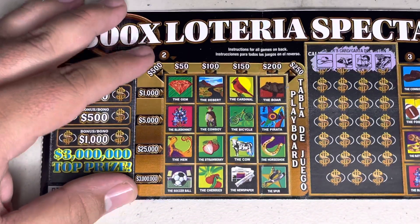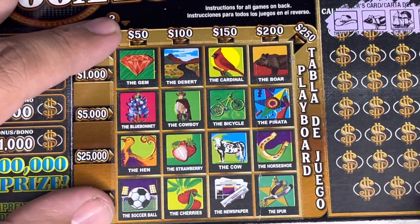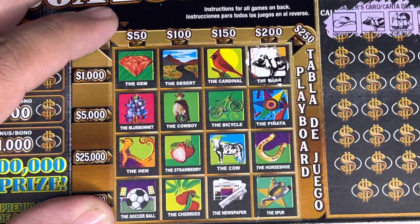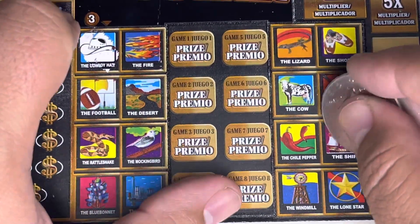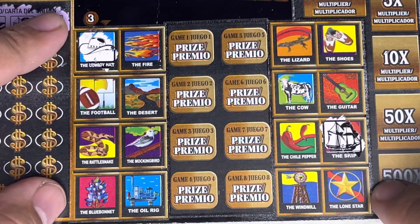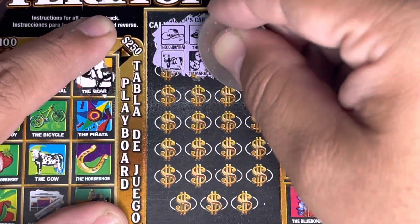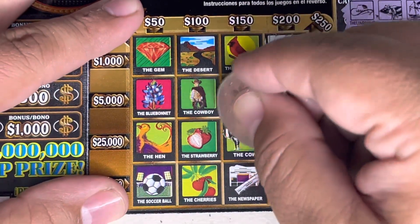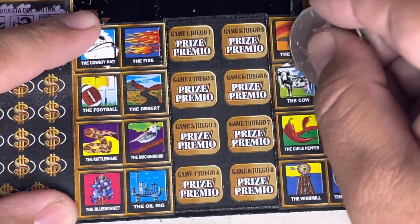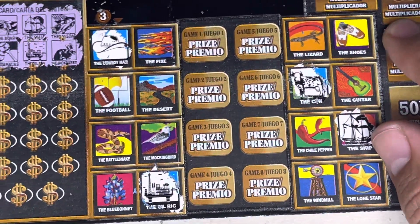Checking the player cards for matches — cowboy hat, boar, ship appearing on several cards. Next set of caller symbols: cow, maracas, oil rig, and jackrabbit. We've got a cow, we've got an oil rig and maracas appearing on cards. Next four caller symbols: gem, piñata, lizard, and soccer ball — matching up gem, piñata, soccer ball, and lizard across the cards. Making progress on the board, but no complete lines yet.